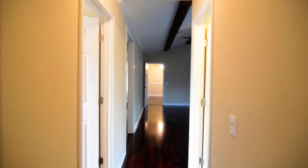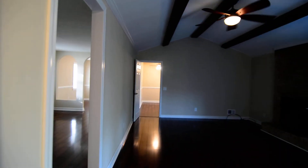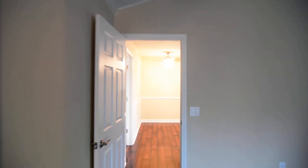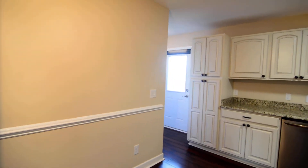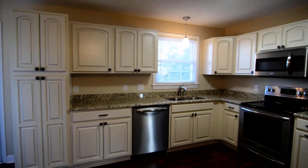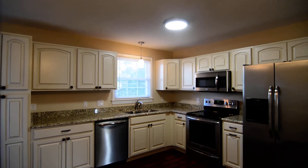That completes our tour of this home. Definitely worth a look, especially once you get to the inside. You can find out more information about this home at 4057 Platt Springs Road by visiting our website at turnerproperties.com or by giving us a call at 803-407-8522.